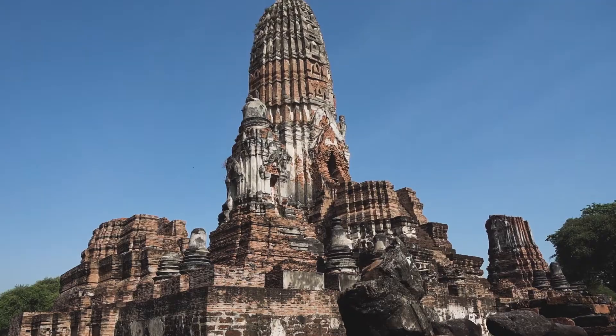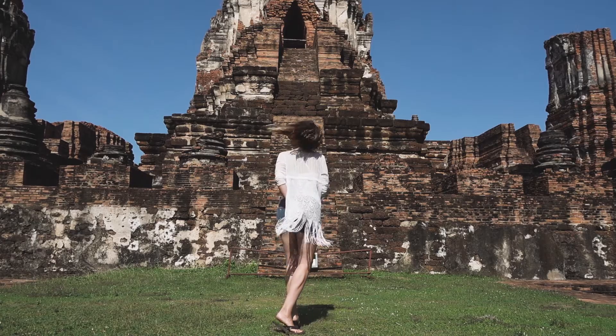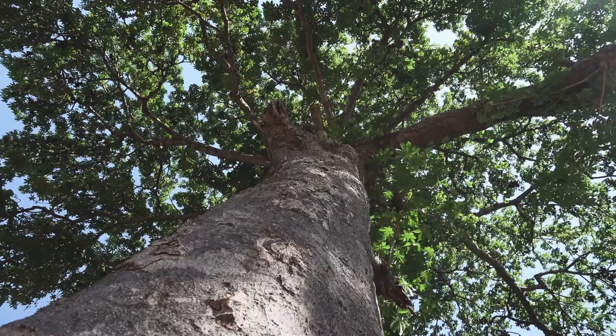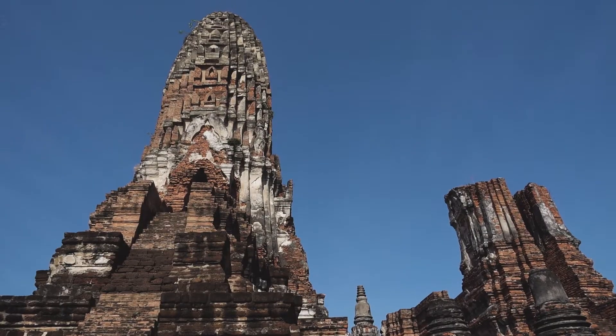Yesterday there were so many people — people were jumping over each other trying to get photos of these temples. But today it's just us and the caretakers. It's so calm, so relaxing, and we can actually hear birds. Just behind me there is a huge temple with a giant Buddha — let's go check it out.